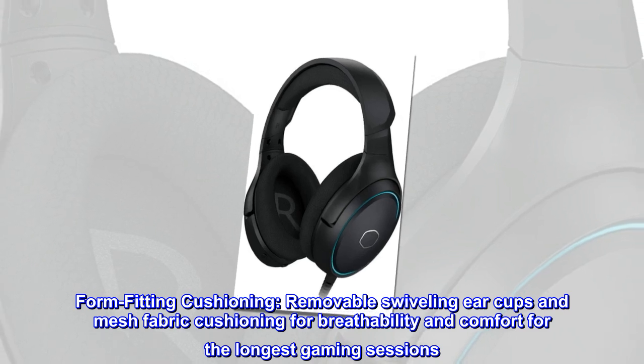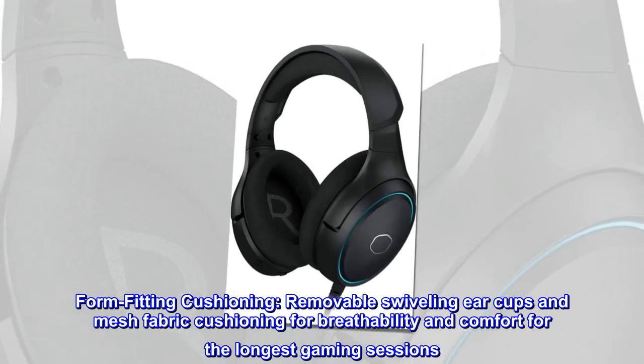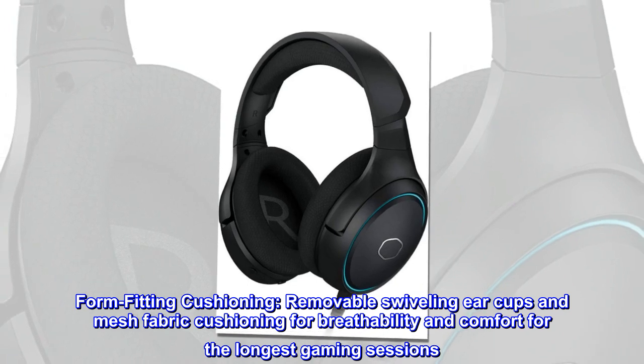Form-fitting cushioning, removable swiveling earcups and mesh fabric cushioning for breathability and comfort for the longest gaming sessions.